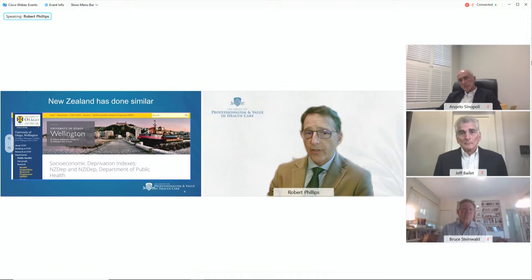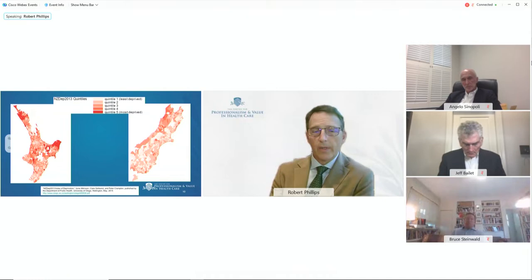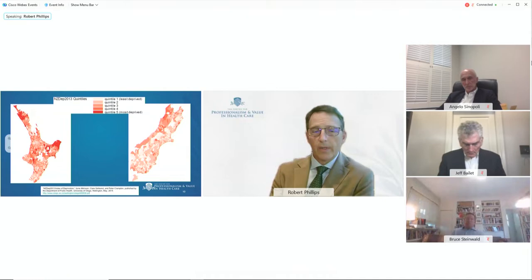New Zealand did something very similar with their socioeconomic deprivation indices — the New Zealand Deprivation Index. Also on a five-quintile scale, but reversed: quintile one is the least deprived, quintile five the most. Looking at the North Island or the South Island, the mesh blocks assigned are quite small, trying to increase the correlation between risk and a person's experience. There's also a significant shift in funding, with an almost tenfold difference per person between the least and most deprived quintiles.